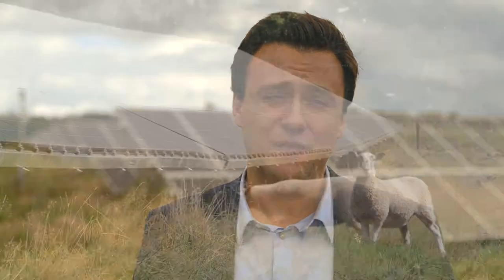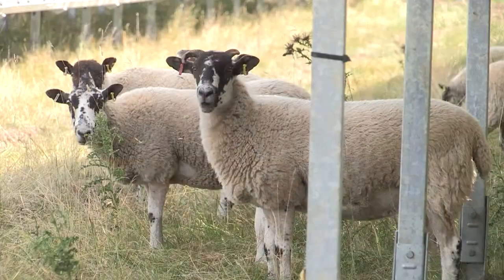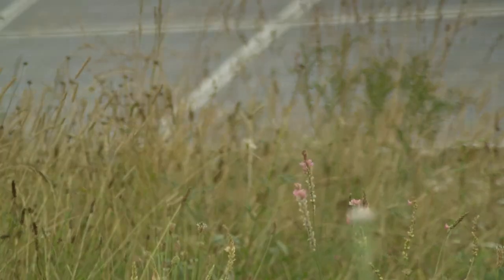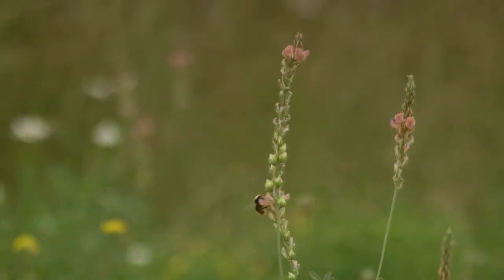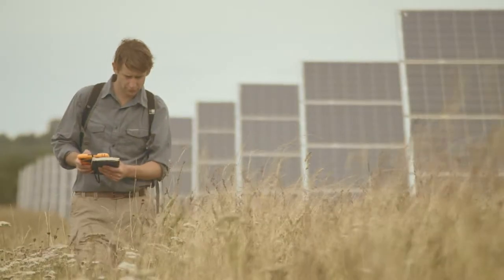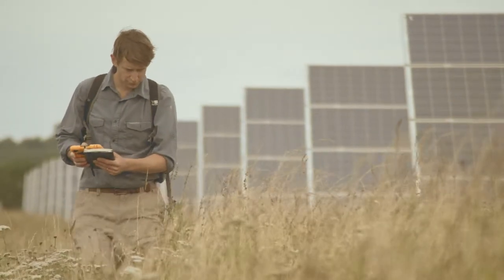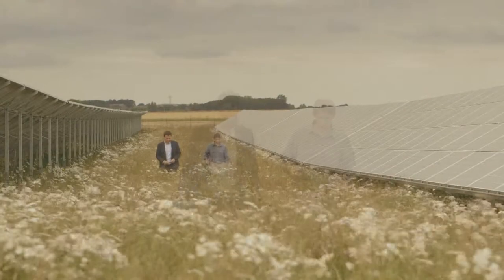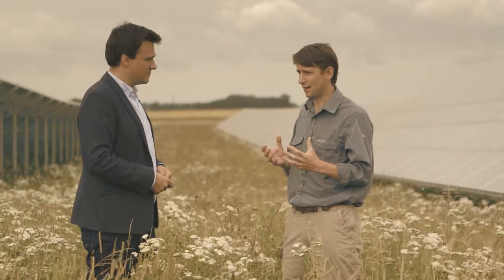But it doesn't stop there. More and more, farmers are encouraging biodiversity amongst the panels. Dual land usage means that a field could contain a solar array but at the same time encourage wildlife to live around it. Sheep can graze on the grass, bees can feed here, even wild birds can nest around the panels. This is Guy Parker, who performs independent surveys of solar farms to make sure developers and owners are doing as much as they can to aid biodiversity. He took some time to explain some of the potential ecological benefits of solar farms.